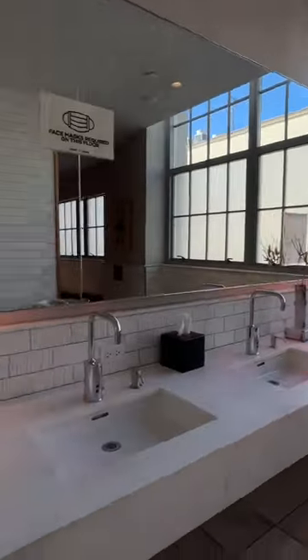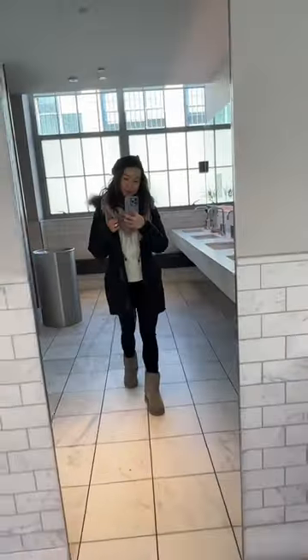Joey also brags about the bathroom, which is a pretty unusual tour spot, and he is right. It really is one of the most beautiful bathrooms I've been in and would make for a killer OOTD.